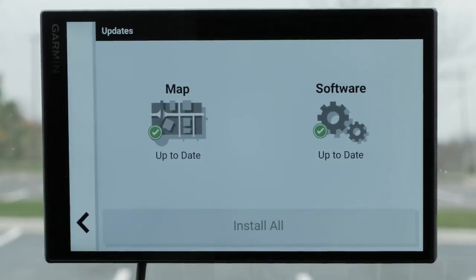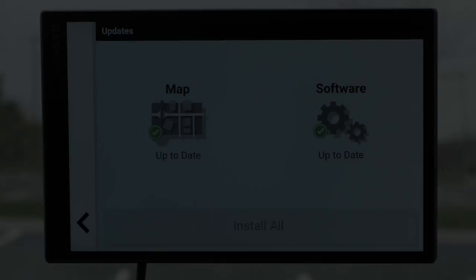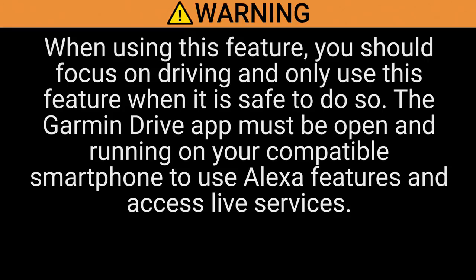For best performance, keep your Garmin DriveSmart software and the Garmin Drive app up to date. You can update your Garmin DriveSmart using a home high-speed Wi-Fi connection. When using this feature, you should focus on driving and only use this feature when it is safe to do so. The Garmin Drive app must be open and running on your compatible smartphone to use Alexa features and access live services.